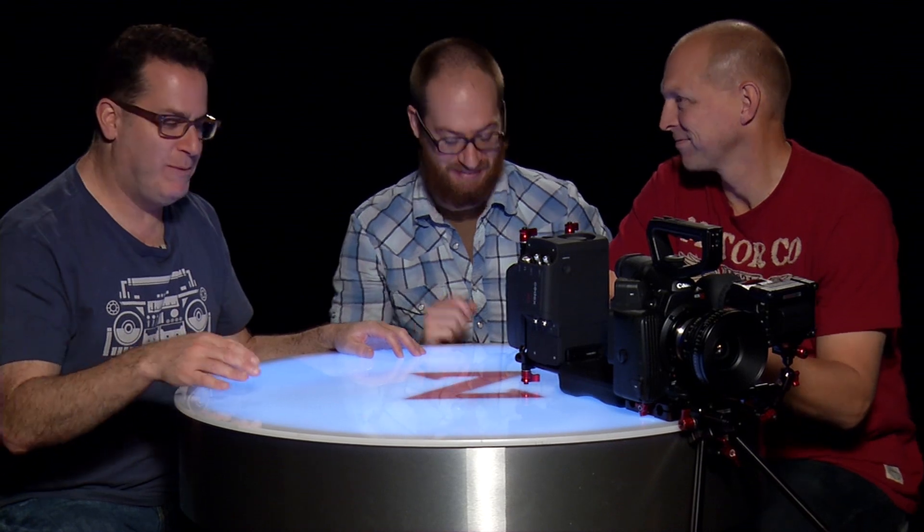So look who we got here today. What are we talking about today? The C500.